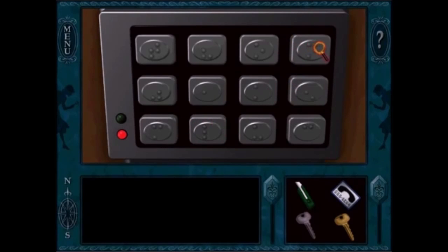Hi everybody. In this video, I'm going to pick my favorite puzzle from every single Nancy Drew game.